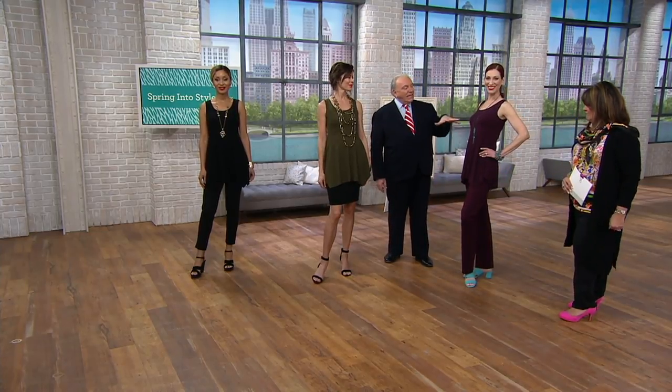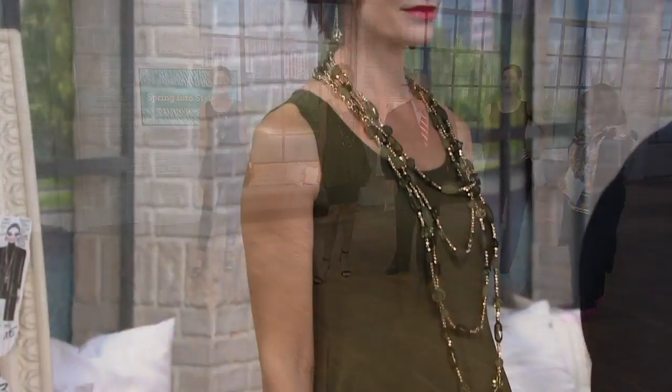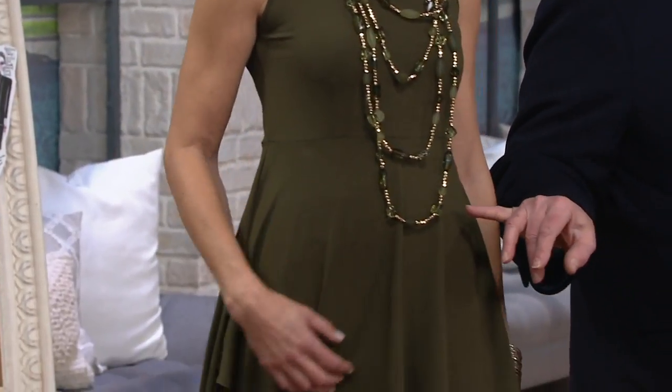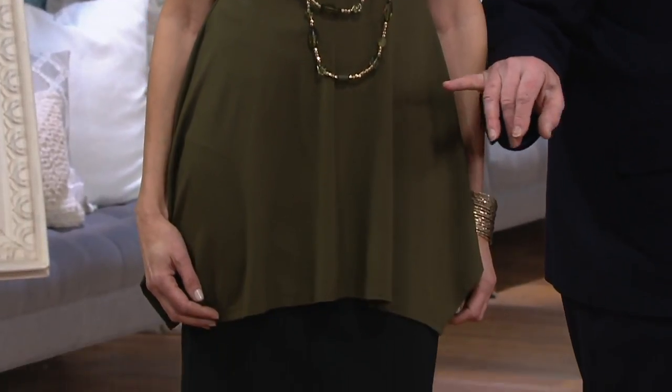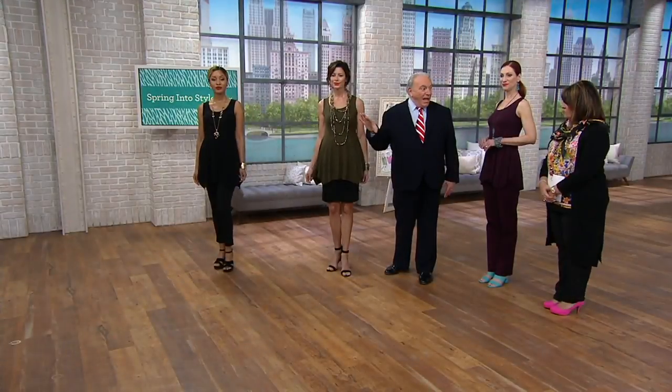I love to accent these colors with something unexpected. Now we have Anya in the olive over my black skirt with my Venetian necklaces. The olive comes with the earring. These are available now, and I have a whole group coming to go with these necklaces.